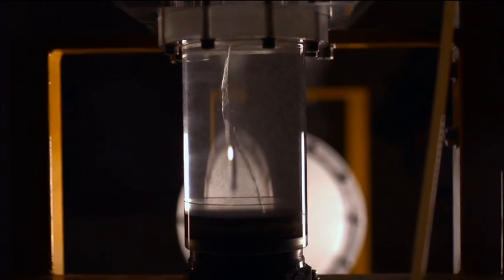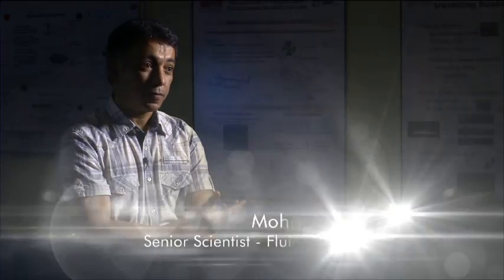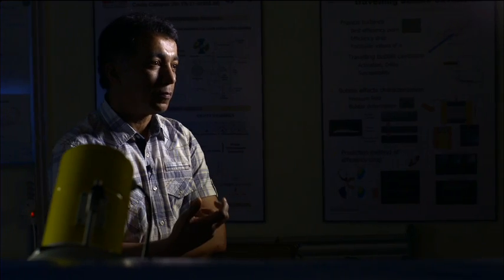Whenever you increase the speed of a liquid, the pressure drops, and when the pressure drops, you have a creation of bubbles — it's almost like boiling. For those seeking to create the fastest sailing boat, the phenomenon of cavitation is one of their greatest challenges. We have to deal with this kind of vaporization of the liquid, and also after we create this bubble, this vapor, it will go back to liquid state.